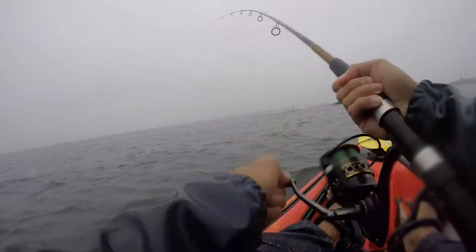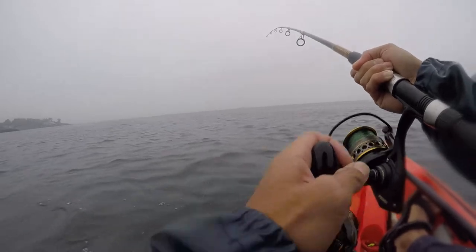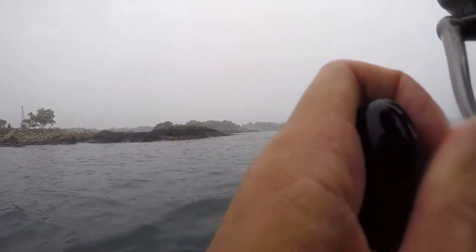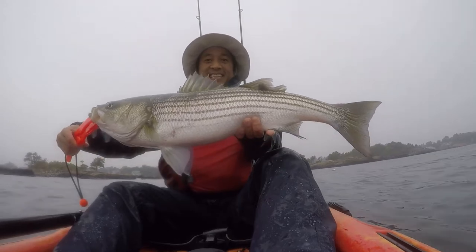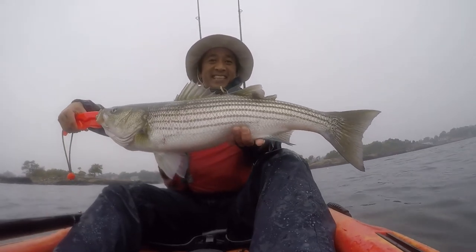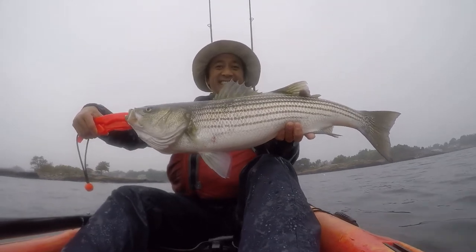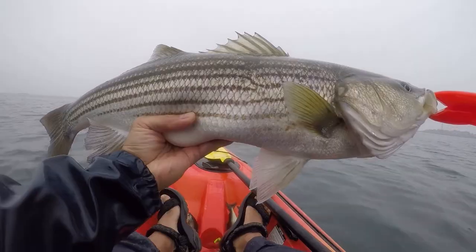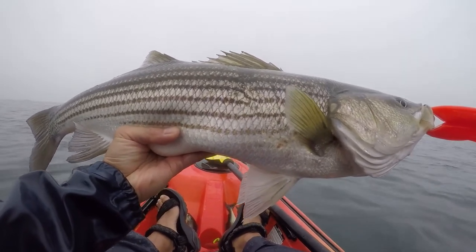Any fight with a striped bass is a lot of fun. I enjoy hearing the reel pull away and feeling the fish pull my kayak across the ocean for little sleigh rides. You have to remain vertical and be ready for any unexpected movements from the fish. So here is my third striped bass for 2020! This has been a difficult year for everyone with the COVID-19 virus but kayak fishing is a perfect activity for social distancing and I've actually had a pretty productive year kayak fishing.